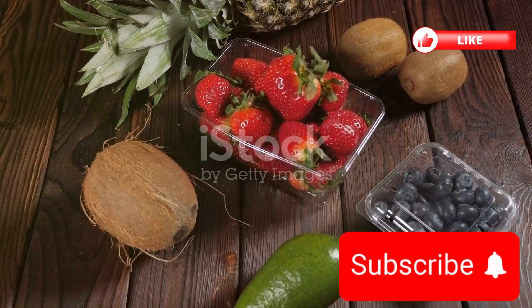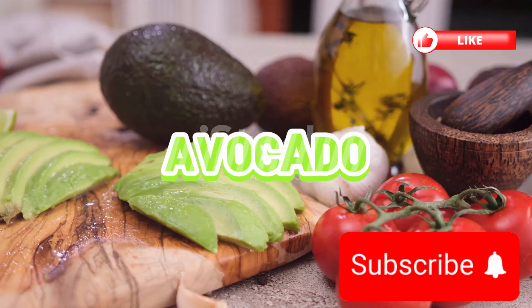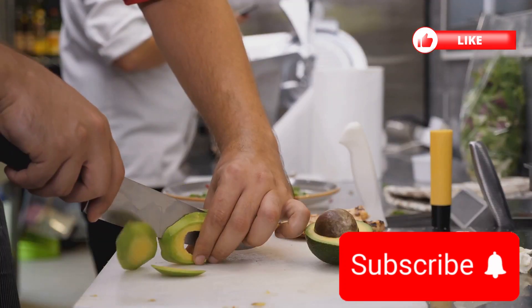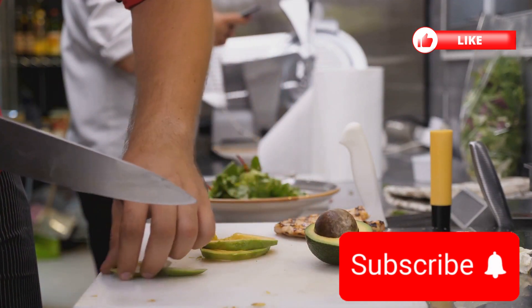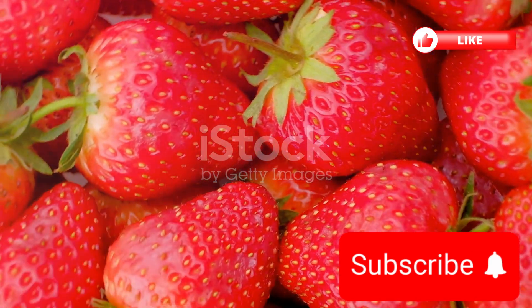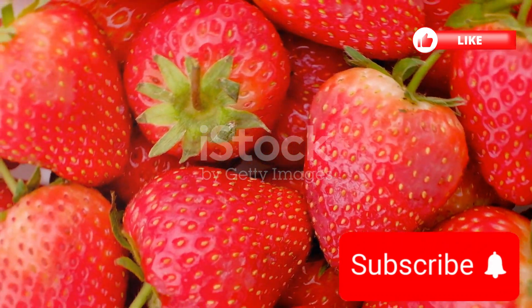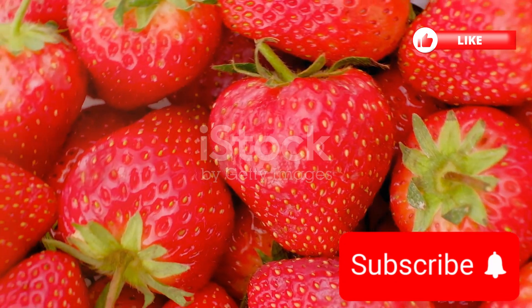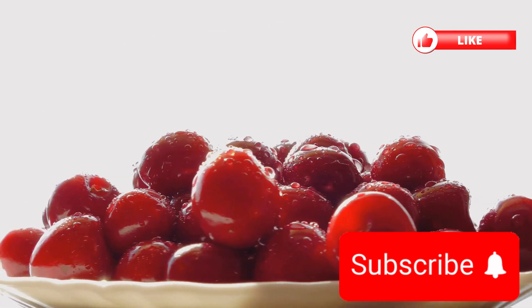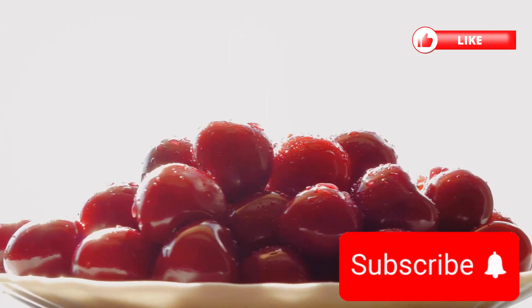Let's continue our journey through the orchard of health with five more super fruits, starting with the avocado. It's not just about guacamole — this creamy fruit is a treasure trove of potassium, surpassing even bananas. It's also rich in heart-healthy fats and fiber, making it a wonderful choice for maintaining a balanced diet. Next, we encounter the delightful strawberries. These sweet, juicy berries are more than just a treat for your taste buds; they're packed with potassium and magnesium, essential for muscle function and overall vitality. On to the cherries, nature's own sports recovery snack — packed with antioxidants and a good dose of potassium, cherries help combat post-exercise fatigue and accelerate muscle recovery.